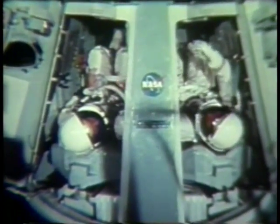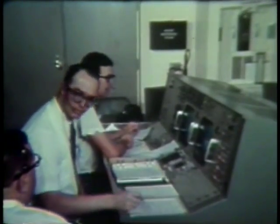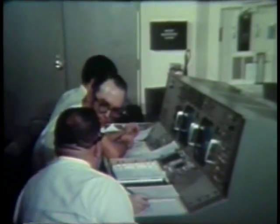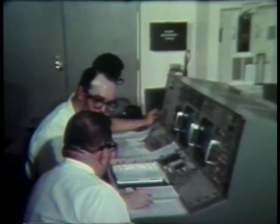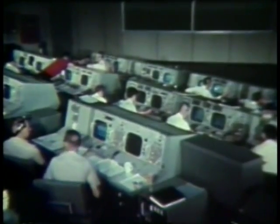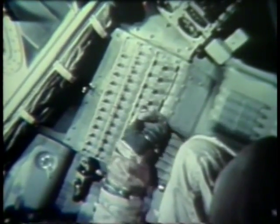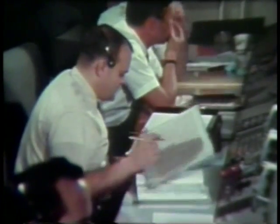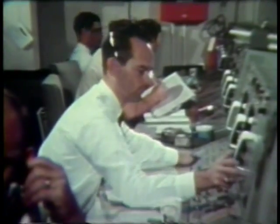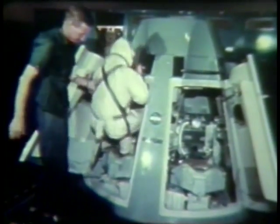At any rate, the crew in the simulator and the controller at the console are given the problem. Both must respond correctly. About 90 problems will be run for the Gemini 8 mission. On the schedule are two days devoted to the Agena target vehicle, four days devoted to network simulations, and two days scheduled for running re-entry simulations, including emergency re-entries. Eleven days of problem solving — most probably none of them would turn up during the flight. But if one should, the crew and the 5,000 people in the ground network that support these two men would be ready.